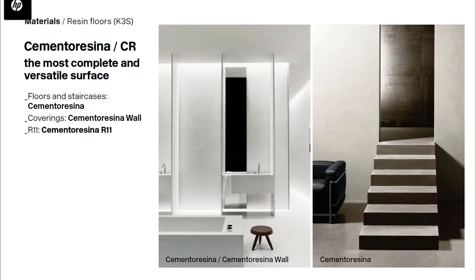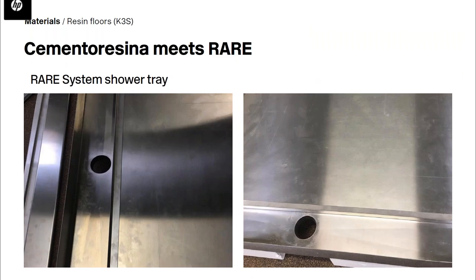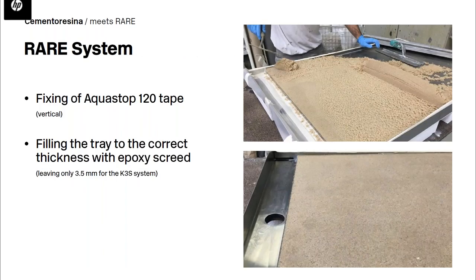Cemento resina is the most versatile surface within the collection. To create beautiful bathroom spaces and showers, we recommend the rubber shower tray system — the ideal technical solution for a seamless, flush-to-floor continuous surface. The installation is simple and straightforward: once the tray is in place, we first fill it with epoxy screed, fixing the waterproofing membrane on the sides.